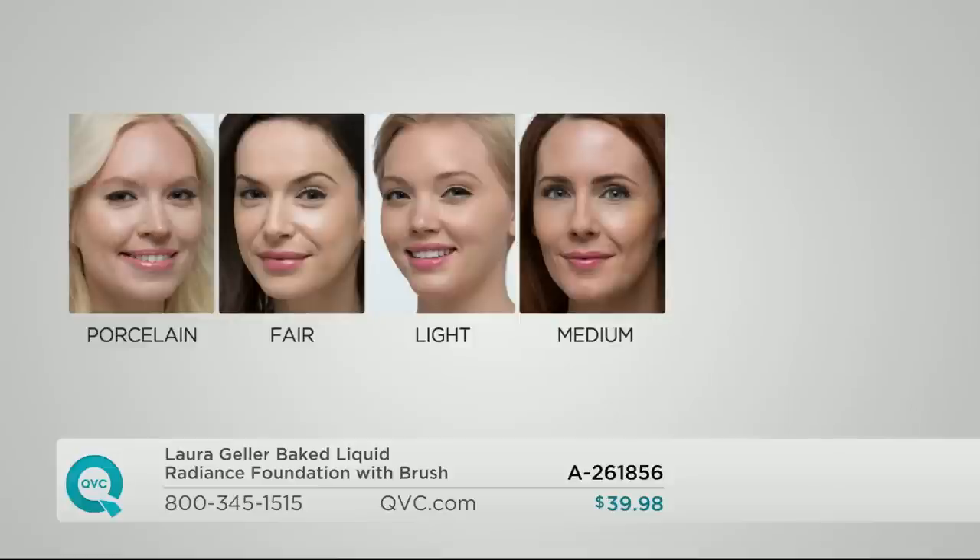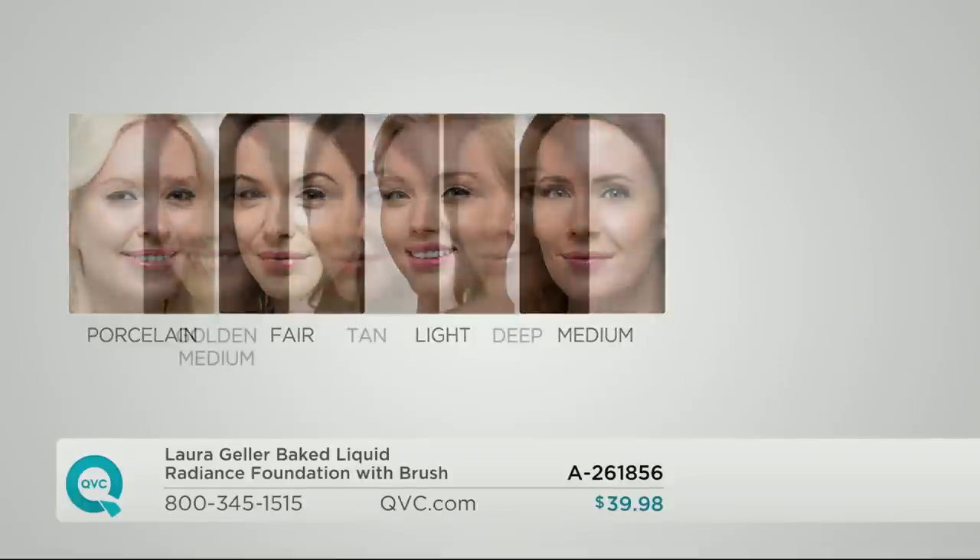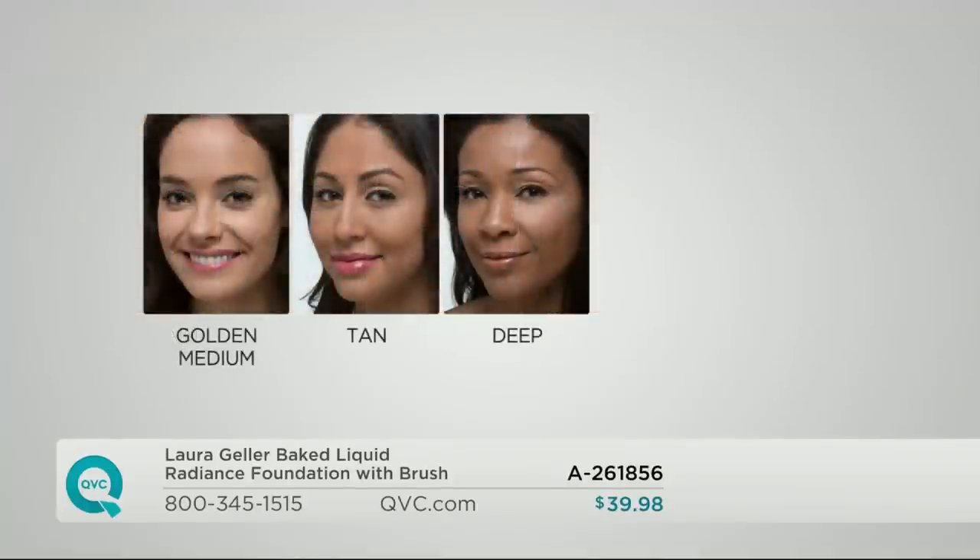Light — you have more golden beige undertones to your skin. Medium, that's what I wear, that's my neutral sand skin tone. Then let's go the extra mile: for my medium gals that are somewhere in between medium and a little bit richer, a golden medium, which is more of a honey complexion. Tan — you've got that rich olive complexion. And then Deep — we go all the way to that cocoa collection with none of that ashiness that a lot of women of color experience when they wear foundation.